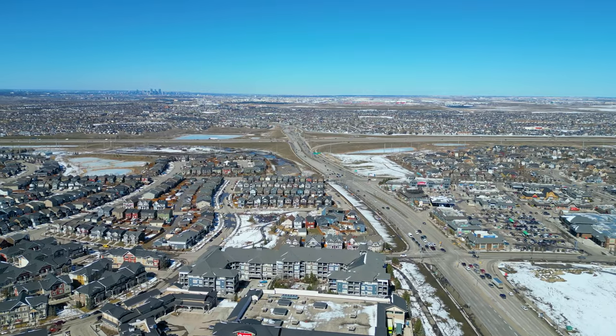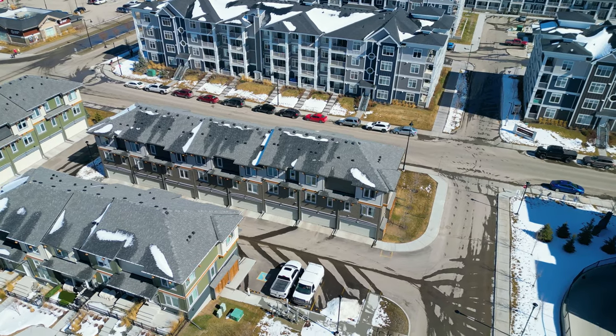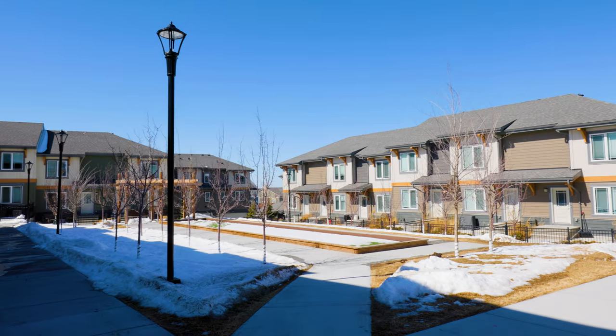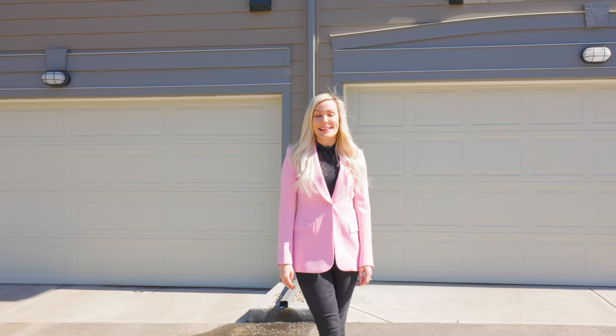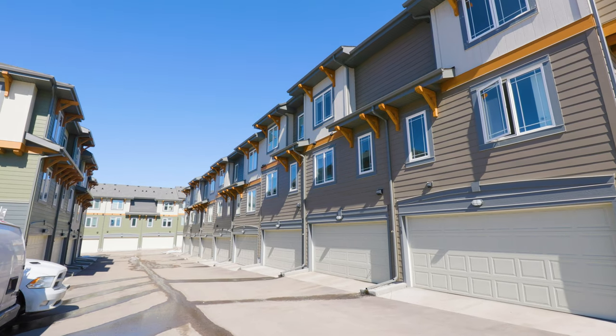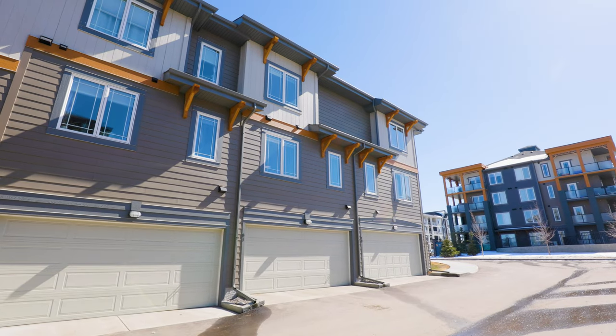Commute anywhere with Stony Trail and Deerfoot nearby and the green line is coming soon. Perfect for those looking to right size, this townhome has exceptional value and leaves nothing to be desired. What's really special about this townhome is that it is possession ready, there's no GST — if you were to build new it would take one or two years to move in. This home is ready for you and it's still under new home warranty with high quality finishes and it shows like new.